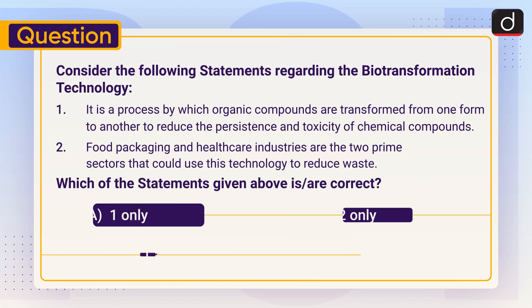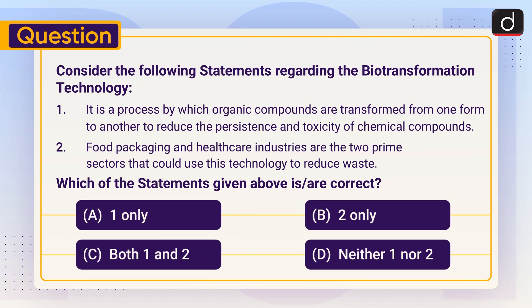Now it's time for the practice question. Consider the following statements regarding biotransformation technology. Statement 1: It is a process by which organic compounds are transformed from one to another to reduce the persistence and toxicity of chemical compounds. Statement 2: Food packaging and healthcare industries are the two prime sectors that could use this technology to reduce waste. Which of the statements given above is or are correct? One only, two only, both one and two, or neither one nor two?